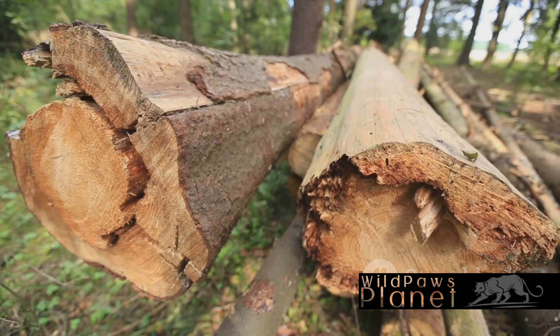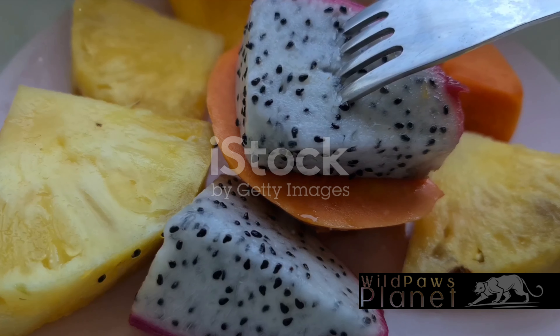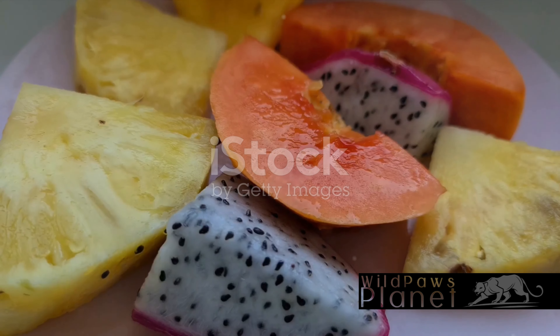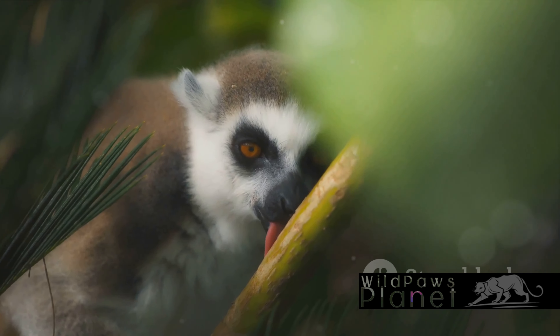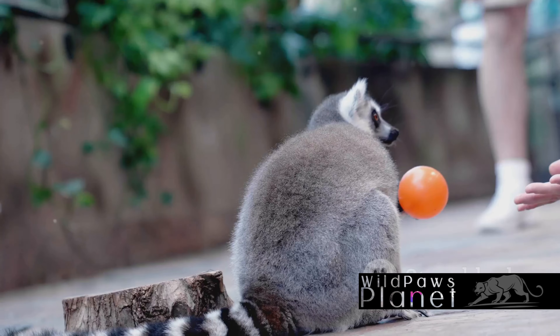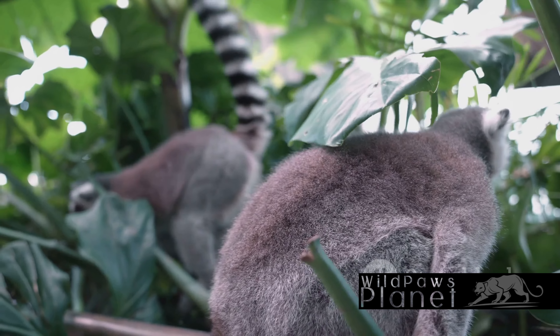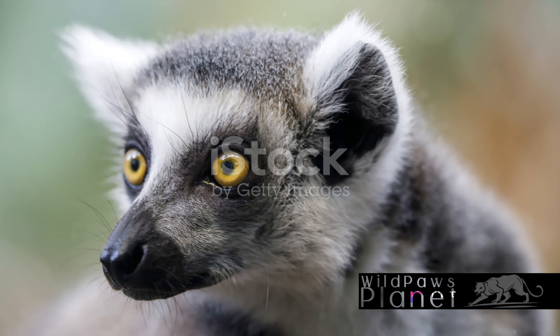What's on the menu for a ring-tailed lemur? These fascinating creatures love to indulge in a fruity feast, but they're not picky eaters. When fruits are scarce, they can adapt their diet to include leaves, flowers, and bark. They're even known to snack on insects when the need arises. These lemurs are opportunistic eaters, always ready to switch up their dietary game plan — the ring-tailed lemur knows how to make the most of its environment.